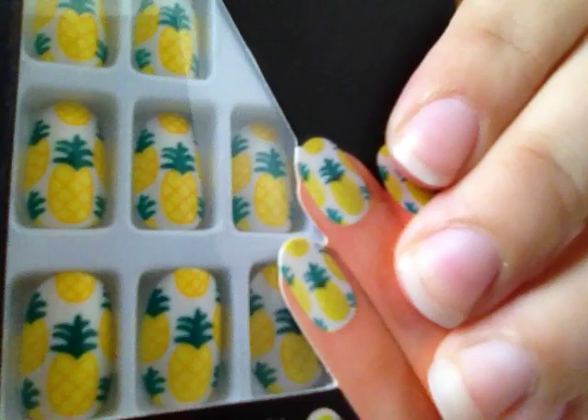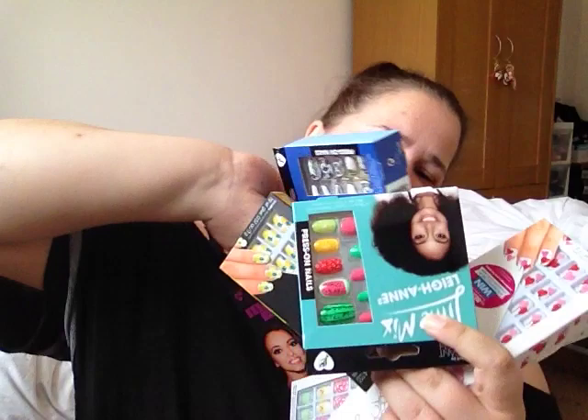My second favourite set are these pineapple ones — aren't they just adorable? I'm going to save these for summer next year because we've had a really rubbish summer this year. And that is everything I got for this haul. There you go — all the nails!